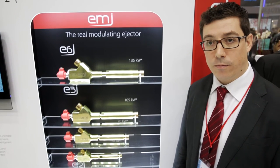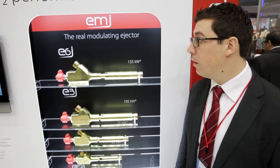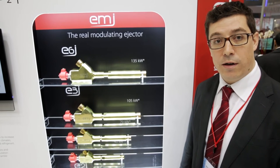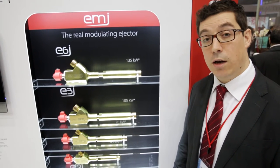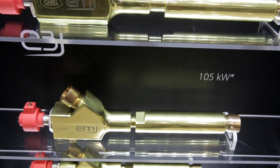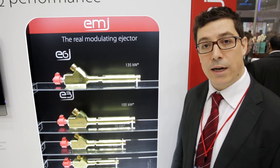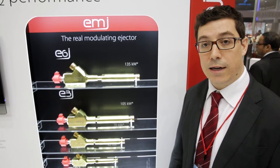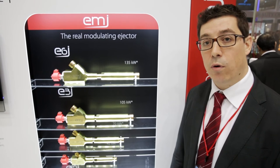The modulating vapor ejector range offers different ejector sizes, all able to vary their capacity. We offer different cooling capacities from a few kilowatts to more than 100 kilowatts, offering maximum flexibility when designing racks for different applications — from small format stores to large supermarkets. The ejector can now optimize the energy efficiency of the entire system.